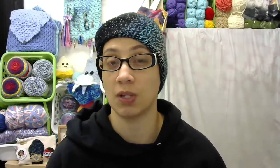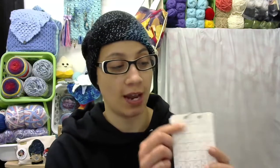Today I am here to talk about the progress on my temperature scarf. Last time I showed you guys, I think I had done the first week of July. Since then I have done the rest of July, all of August, and all of September, and I just did the first day of October.